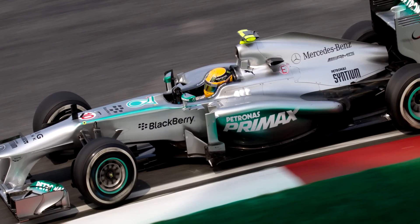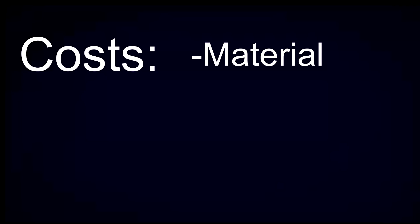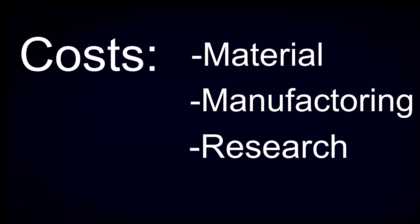Hello everyone and welcome. You may already know, but a Formula 1 car is expensive — very expensive. But just how much does it cost? We can break down the costs into three categories: Material Cost, Manufacturing Cost, and Research Cost.